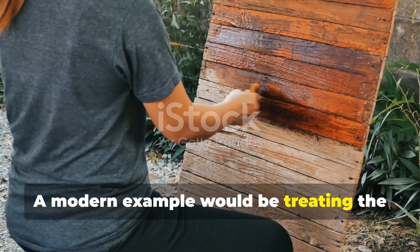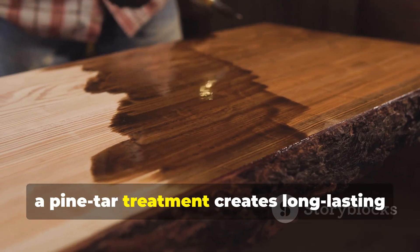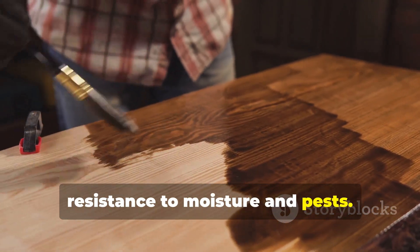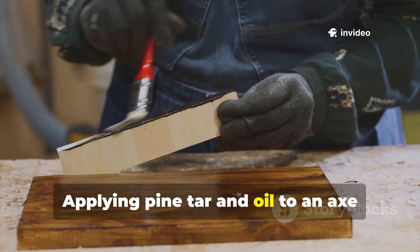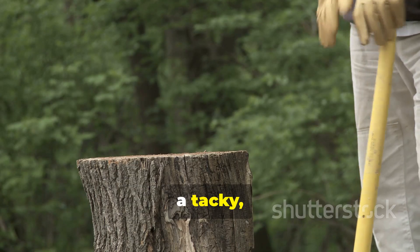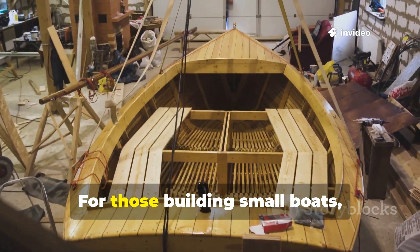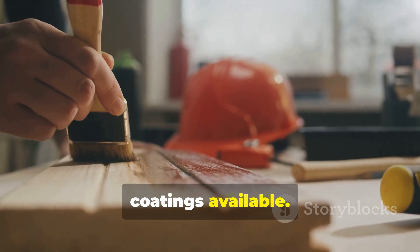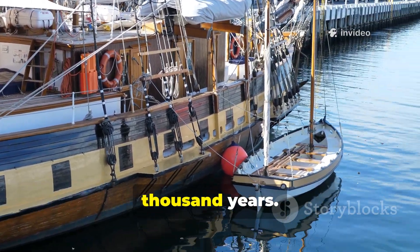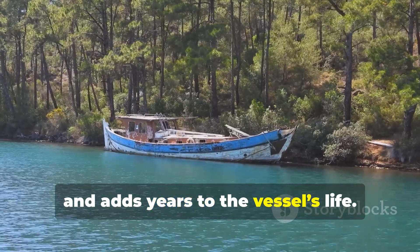A modern example would be treating the post of an outdoor shed or chicken run. Instead of using pressure-treated wood, which contains chemicals that can leach into soil, a pine-tar treatment creates long-lasting resistance to moisture and pests. Another example involves tool handles — applying pine tar and oil to an axe handle not only protects it, but also gives a tacky, grippy texture prized by traditional woodsmen. For those building small boats, canoes, or rafts, pine tar remains one of the most reliable coatings available. Its performance has not changed in a thousand years — if applied correctly, it binds to the grain, withstands water, and adds years to the vessel's life.